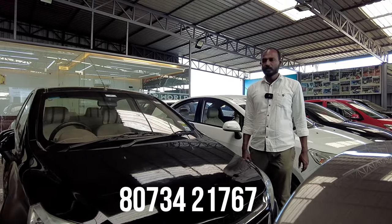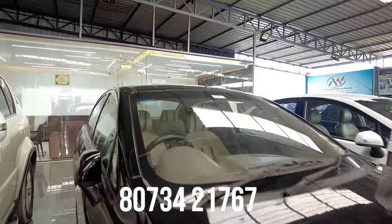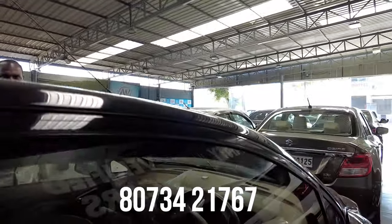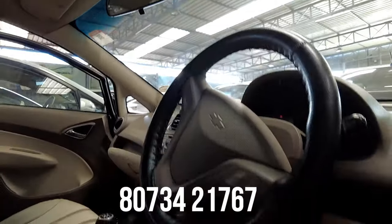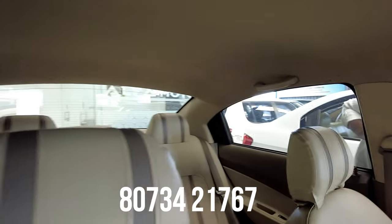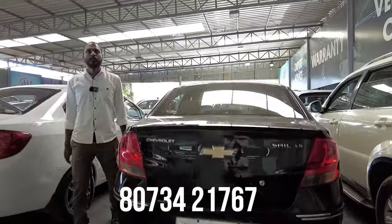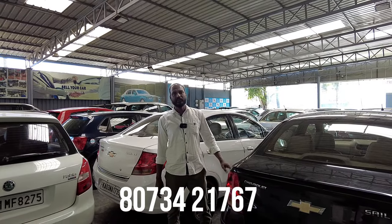Next is a Chevrolet vehicle. Features include power steering, power windows, AC music system, leather seats, company music system, and defogger. The quoted price is 3,50,000 and the final price is 2,65,000.